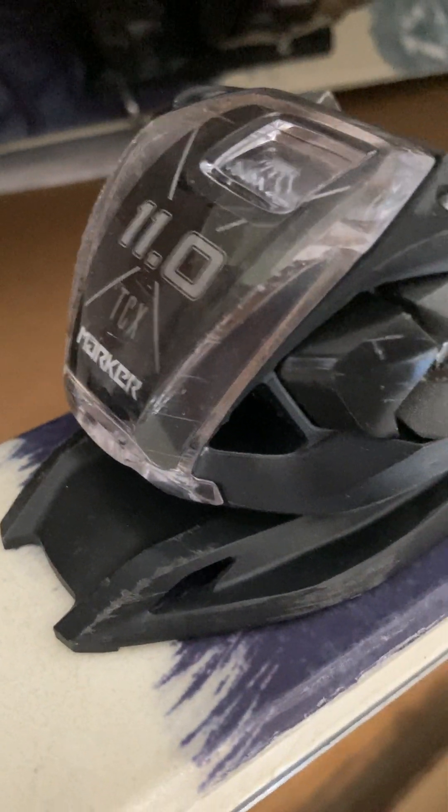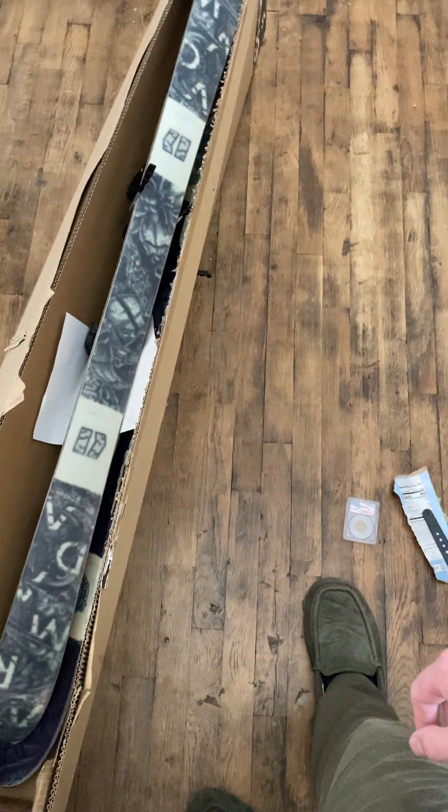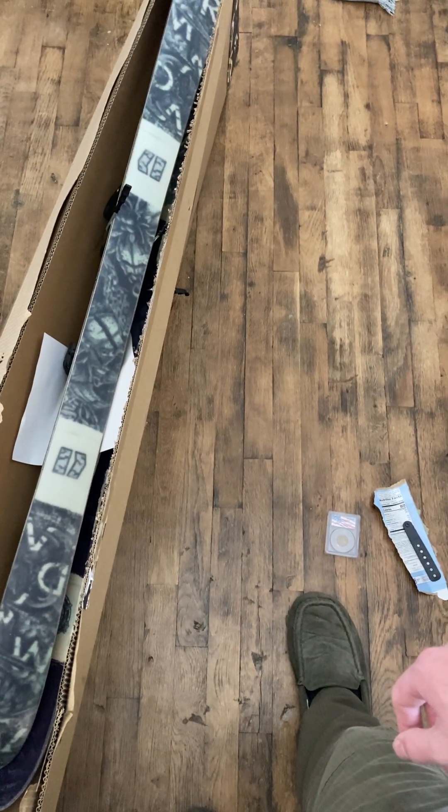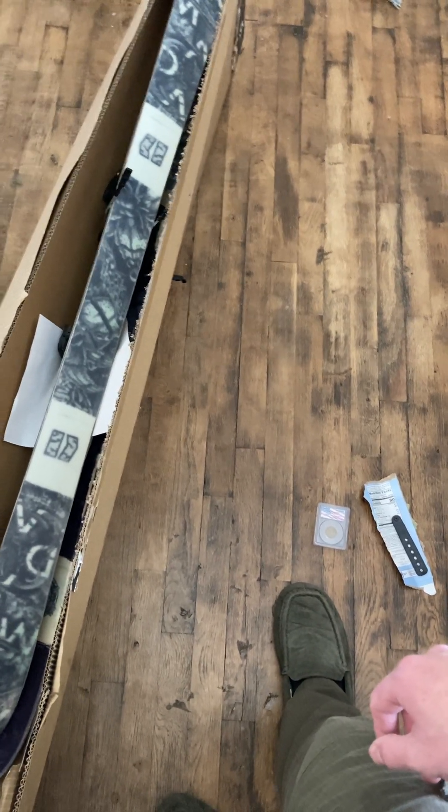These are the Armada 86s and they sold on Facebook Marketplace. They've got Marker TCX 11 bindings on them. I'm pretty sure I bought these for $100 this fall and they're going out for $250, with the buyer paying shipping, so it's about $150 profit.